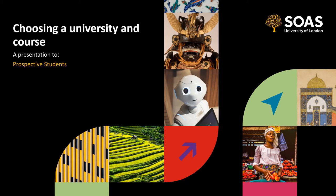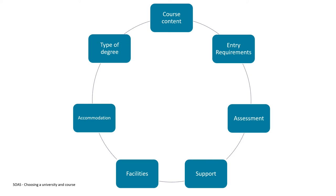Hello and welcome to this video about how to choose a university and degree course. This video is suitable for all prospective students who are considering their university options. My name is Dan and I work at SOAS University of London, and I'll be taking you through some of these different topics.